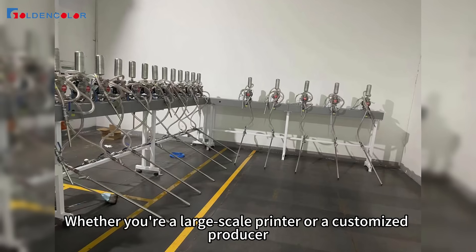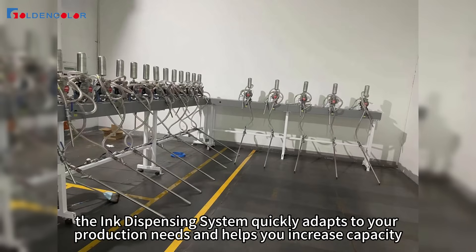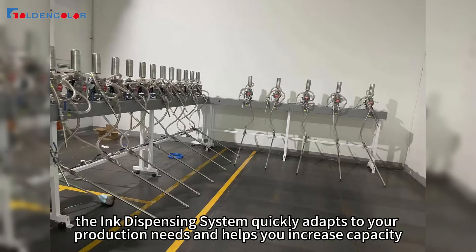Whether you're a large-scale printer or a customized producer, the ink dispensing system quickly adapts to your production needs and helps you increase capacity.